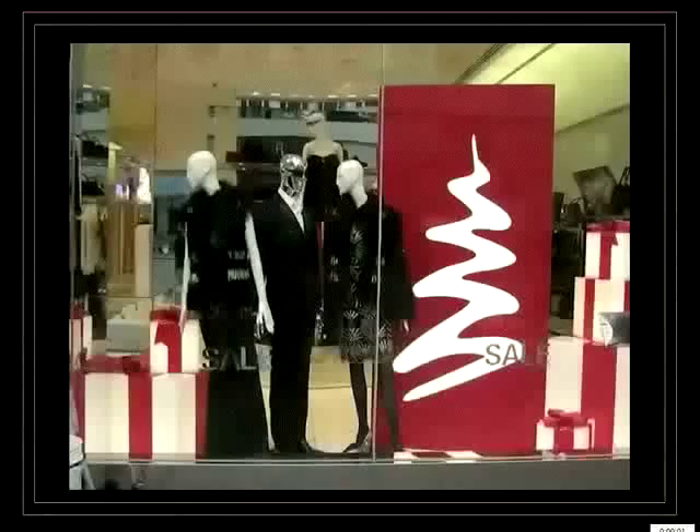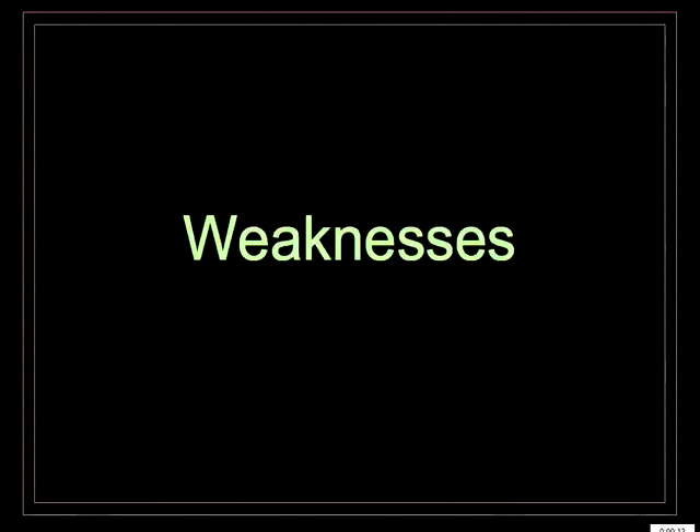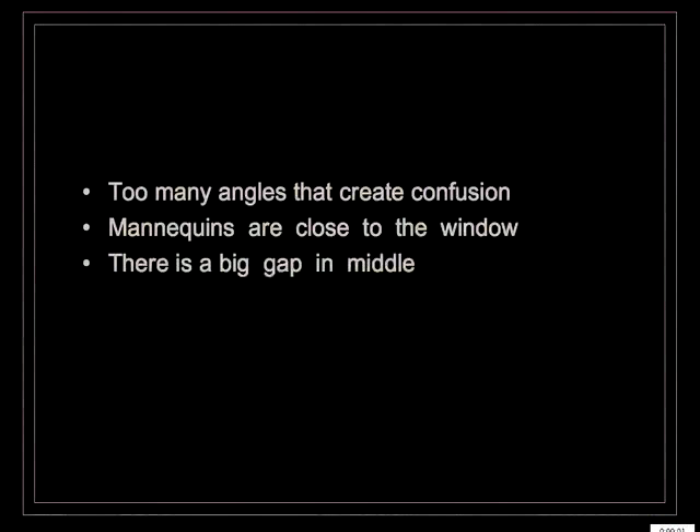In the second window there is a rough grouping, but again the lines of direction and angles block the dynamic. Once again, mannequins are too close to the window glass. In the middle there is a big gap, and the eye is driven towards the biggest surface — in this case the red panel, not the clothes. Weaknesses: too many angles creating confusion, mannequins close to the window, and a big gap in the middle.